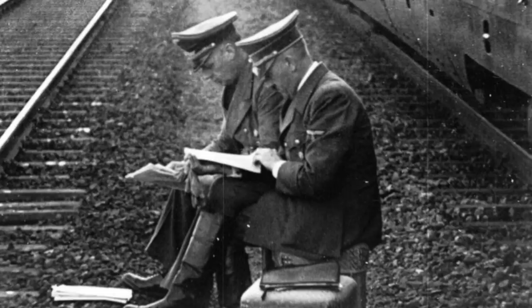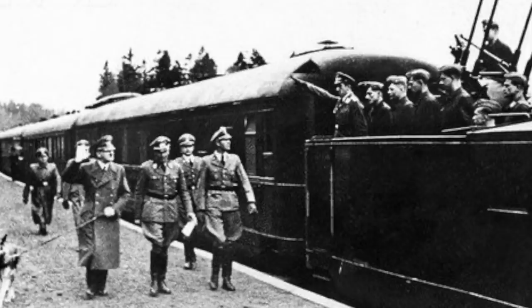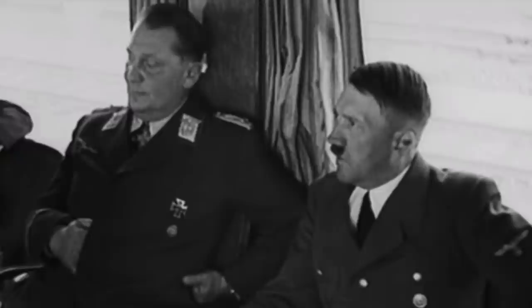One issue was that the wagons were not armoured, which caused a problem during the Second World War, leaving Hitler slightly vulnerable. The wagons were standard carriages adapted for the needs of the German dictator — for example, he insisted upon a marble bathroom inside a carriage. The carriages were built by different manufacturers, with an Art Deco interior style, and each was equipped with heating and air conditioning.